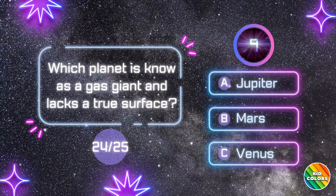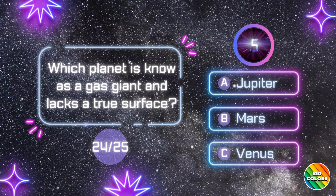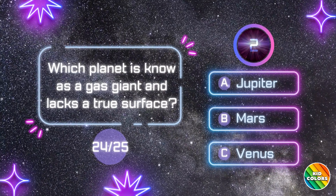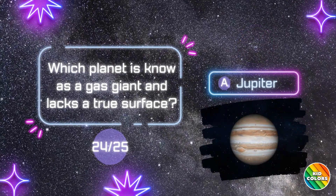Which planet is known as a gas giant and lacks a true surface? A. Jupiter.